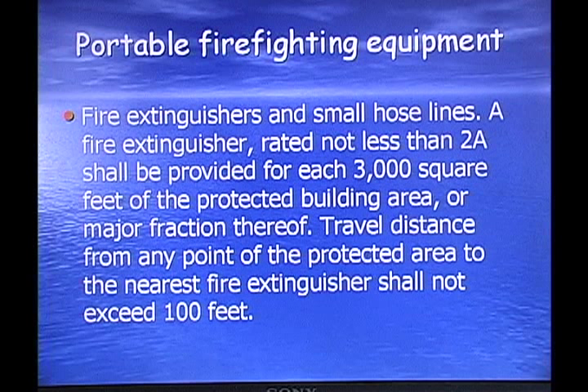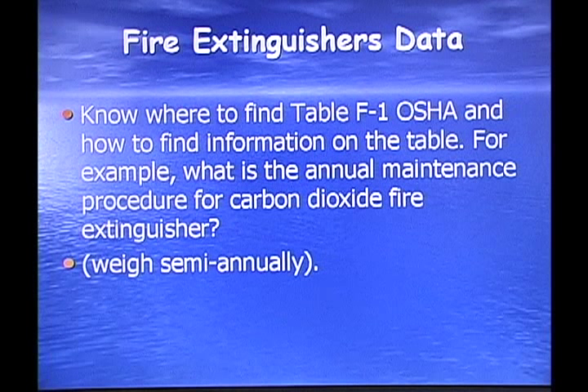Firefighting equipment — fire extinguishers and small hose lines: a fire extinguisher rated not less than 2A shall be provided for each 3,000 square feet of the protected building area or major fraction thereof. Travel distance from any point of the protected area to the nearest fire extinguisher shall not exceed 100 feet. You need to know where to find Table F1 in your OSHA book. For example, the annual maintenance procedure for a carbon monoxide fire extinguisher is that it needs to be weighed semi-annually.